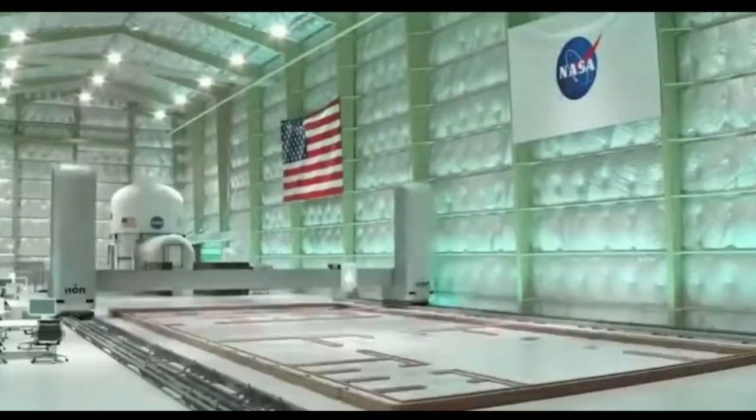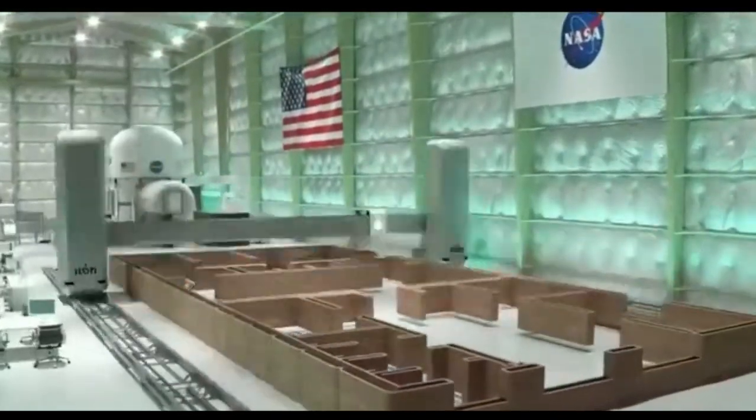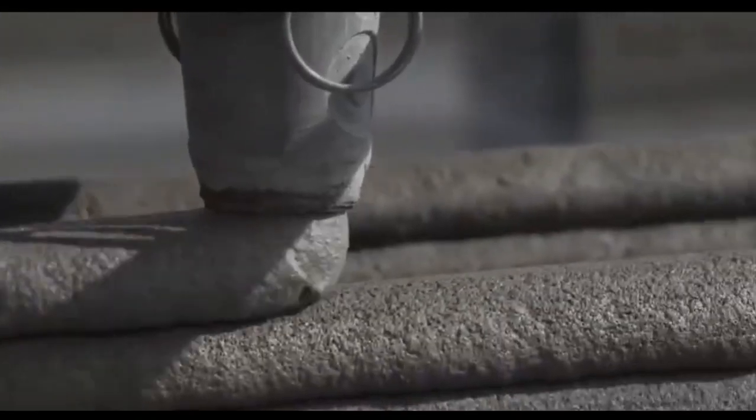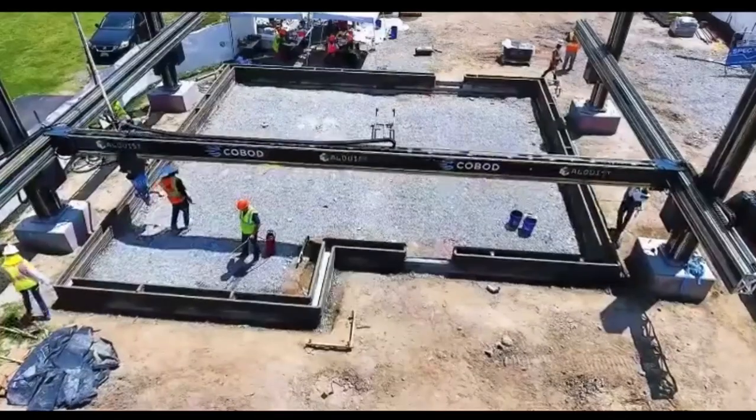Let's kick things off with 3D printing, a game-changer in the world of construction. Imagine being able to print entire buildings layer by layer, using materials ranging from concrete to recycled plastics.